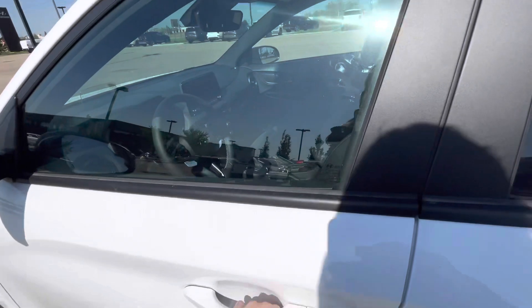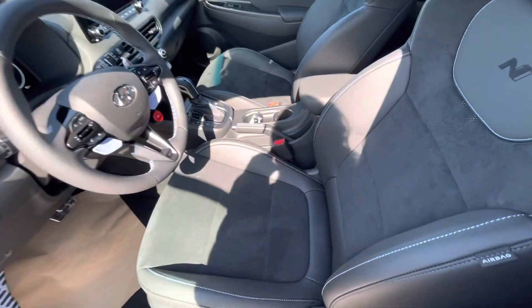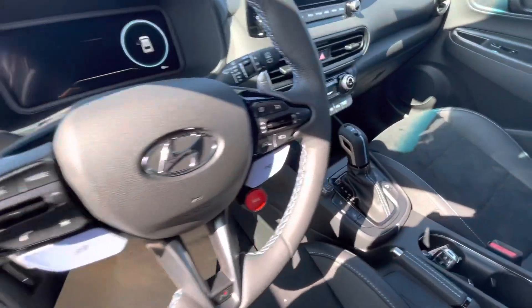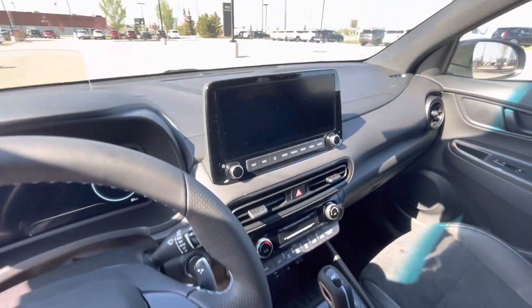On the inside we have our leather and cloth combo seating, as well as heated seats and a heated steering wheel. We have our different drive modes and a touch screen display.